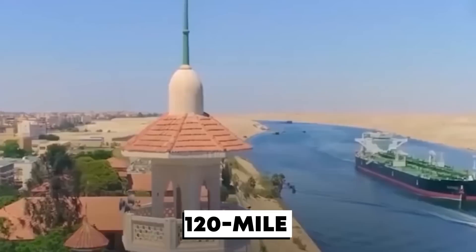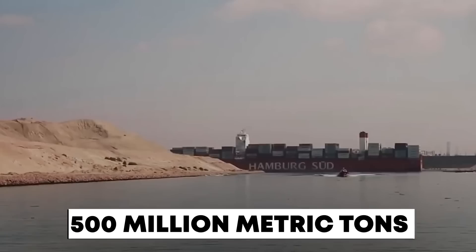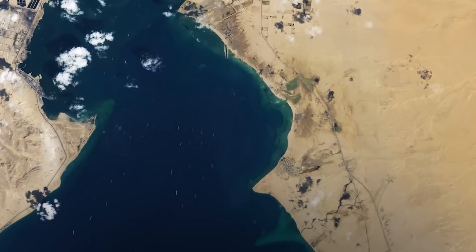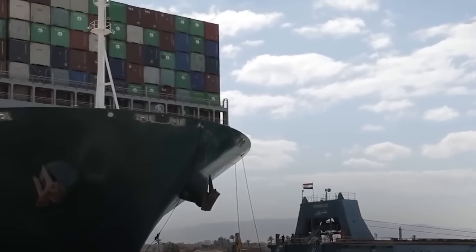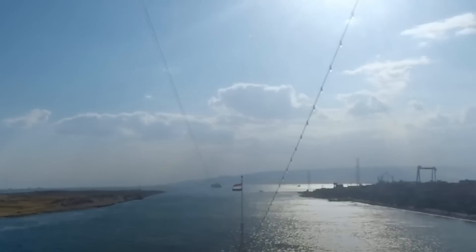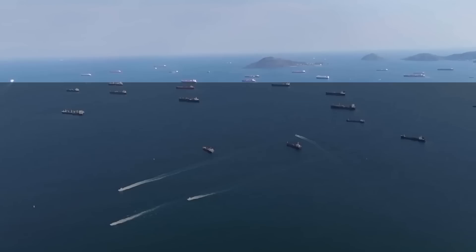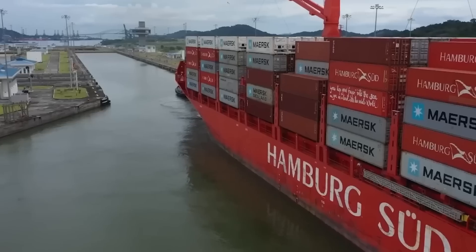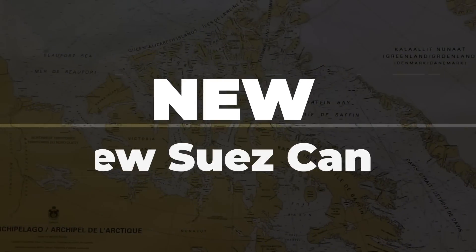This 120-mile stretch off Egypt's coast moved over 500 million metric tons of cargo in 2019, acting as a crucial lifeline for the global supply chain. Recognizing its immense potential, Egypt embarked on an ambitious modernization project in 2014 that caught the world's attention. So what exactly did they achieve, and how did this massive upgrade reshape Egypt's future and revolutionize global trade? Let's explore the story of the new Suez Canal.